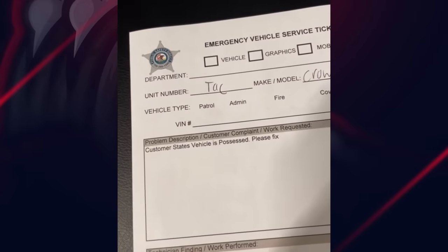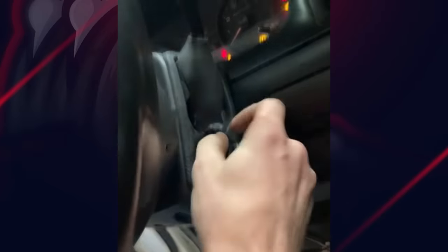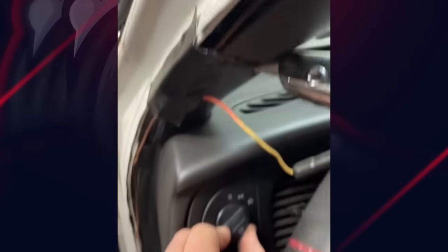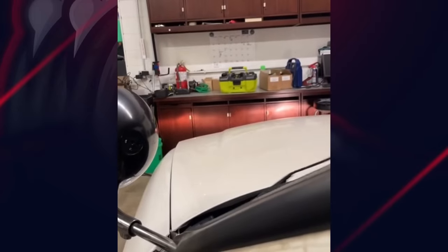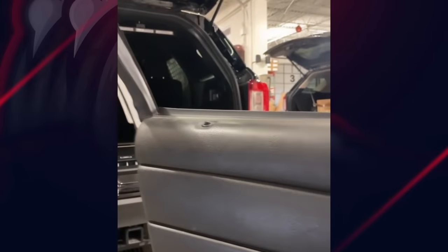Customer states vehicle is possessed — please fix. Well, let's see what's going on. Huh. Well, those are off. The headlights are on. Let's plug this back in. Vehicle is indeed possessed.